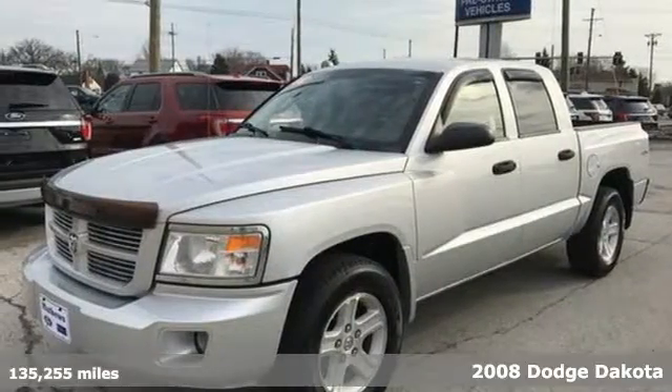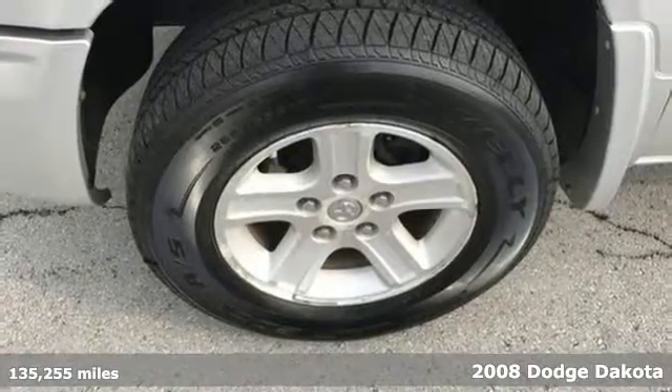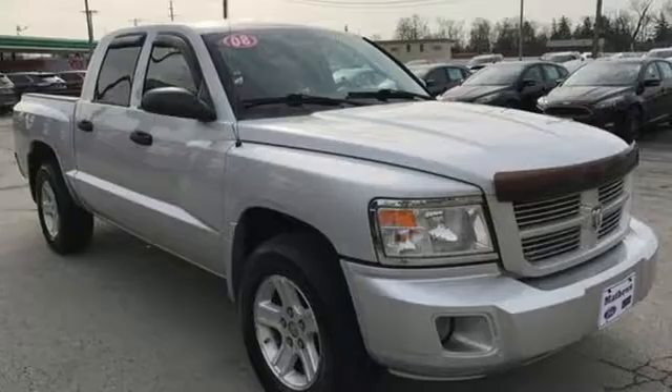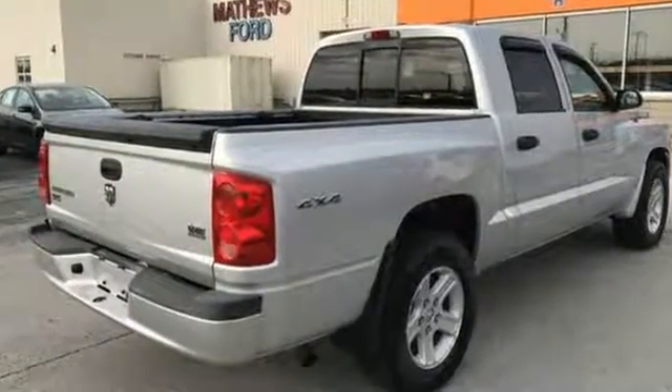Here's a 2008 Dodge Dakota. Standard features include MP3 audio inputs, a fleet side bed, front adjustable headrests, front independent suspension, painted bumpers, a cargo area light, and front reading lights.